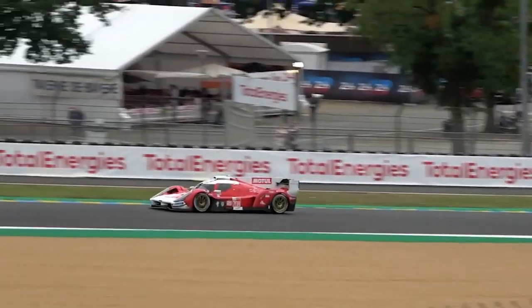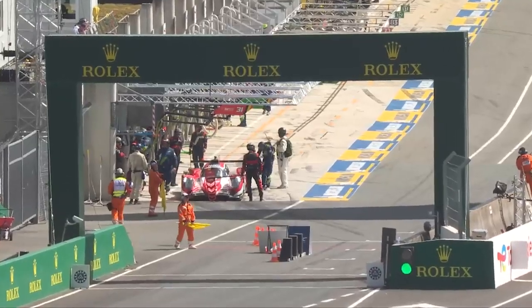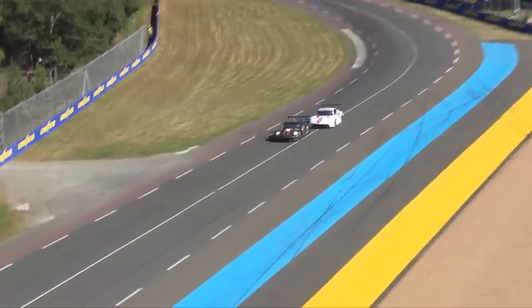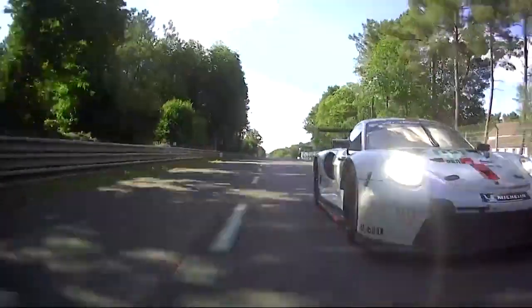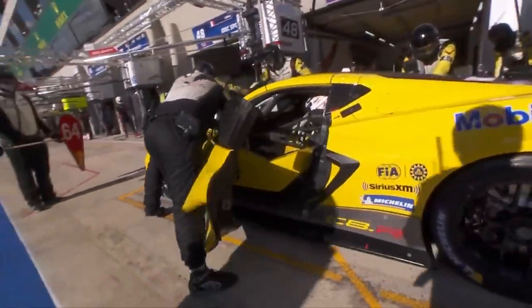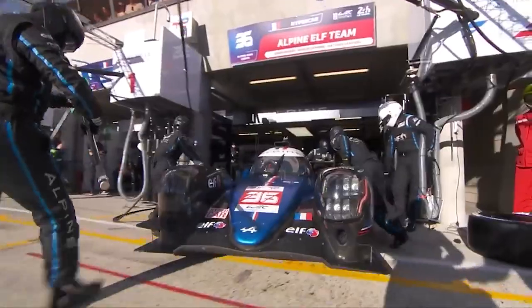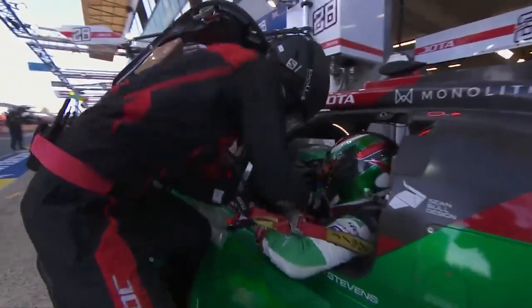Le Mans is auto racing's equivalent of the Boston Marathon. The grueling endurance event takes place close to the French town of Le Mans and requires competitors to race breathtakingly fast vehicles for 24 non-stop hours at top speeds of almost 200 miles per hour on the quickest part of the extraordinarily long 8.5-mile Circuit de la Sarthe road course. The car that travels the longest distance in 24 hours wins, in contrast to fixed-distance races where the winner is decided by minimum time. Racing teams must strike a balance between the need for speed and the vehicle's capacity to last a full 24 hours without a mechanical breakdown.